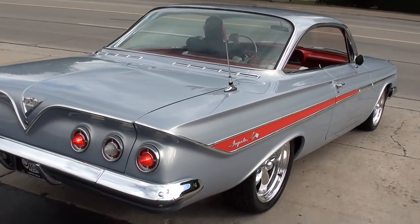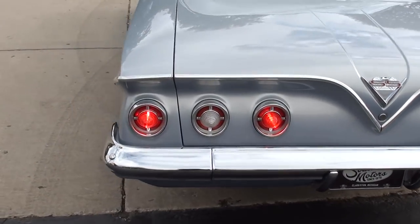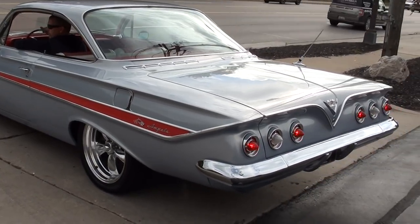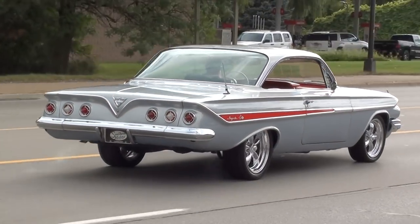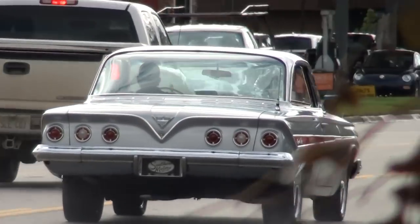Oh, I love this car, guys. That car has just got a great look. Have a great day, guys.